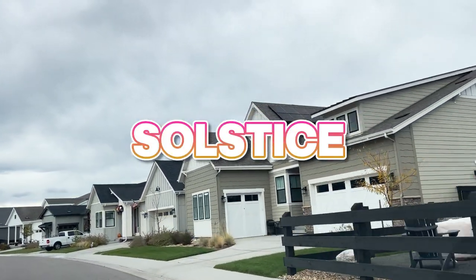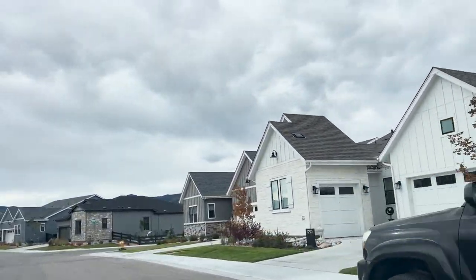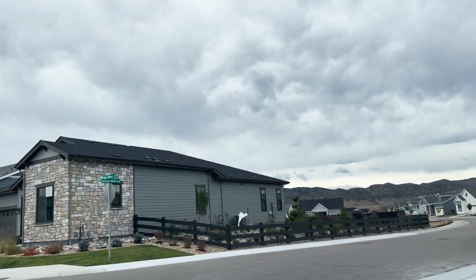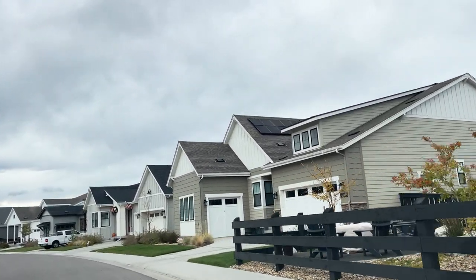Neighborhood number four is the Solstice community, which sits on the very south end of the Littleton area. Solstice is a brand new community — the first people moved in around 2020 — and it's being built by Shea Homes. There are up to nine, ten, maybe twelve different floor plans, and you can still get a new construction home. We are also starting to see some resale homes in the Solstice community now. I've done several home tours there, so I'll link those above if you want to see what a new model home tour looks like.